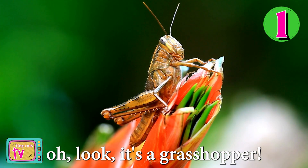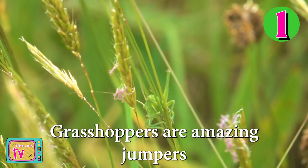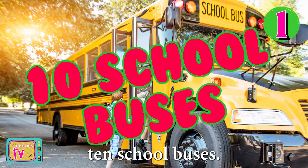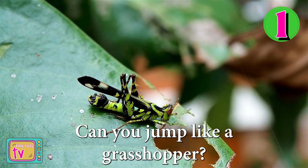At number one, it's a grasshopper. Grasshoppers are amazing jumpers and can leap up to 20 times their own body length. That's like you jumping over 10 school buses. Can you jump like a grasshopper?